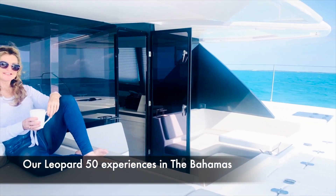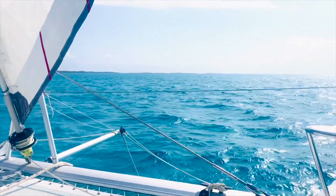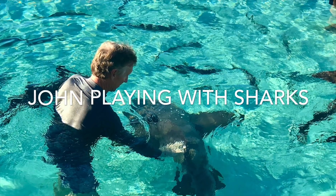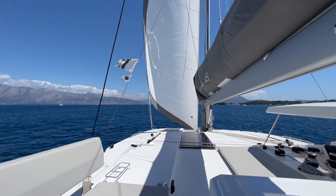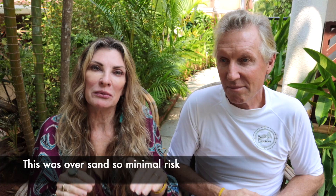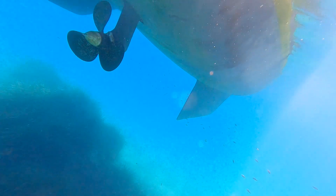We took our Leopard 50 through the Bahamas - it's 1.5 to 1.6 metres draft - and we bottomed out on the sand because the charts showed we should have had plenty of water under our keels, but in actual fact the sand had shifted. If you've got a boat that can beach, that takes away all that stress and drama because you think, if we beach, we beach - we'll sit there and wait till the tide comes in. It takes away that anxiety, which is absolutely wonderful.